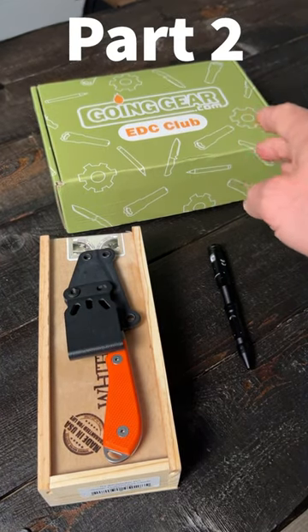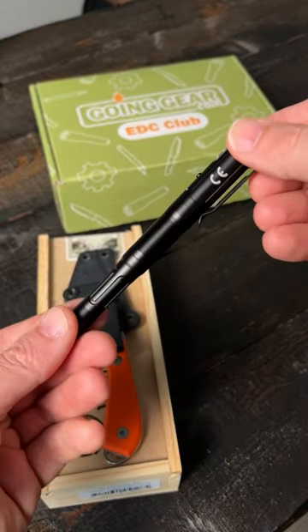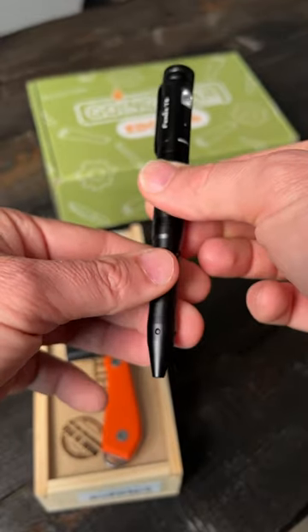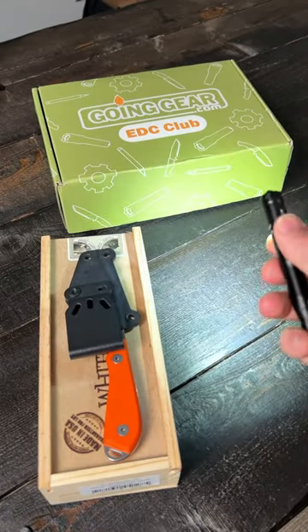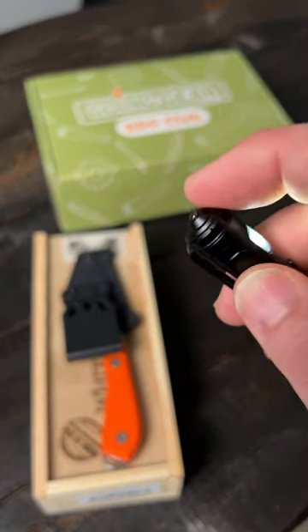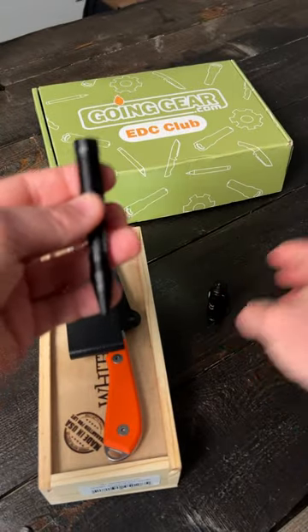Let's check out everything that comes in the Going Gear EDC Club premium package for June of 2023. This is the Phoenix T6 tactical pen light. Give the bottom a twist and that exposes the pen cartridge. There's the light — press and hold to activate low, then click through for medium and high at 80 lumens. It also has a glass breaker on top, and being a pen light, you can twist that off and use the light independently from the pen.